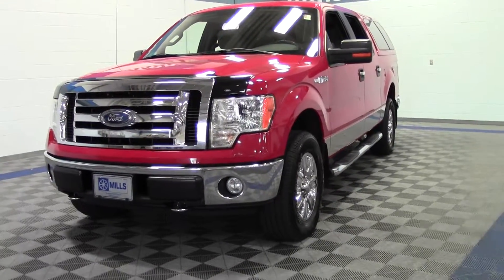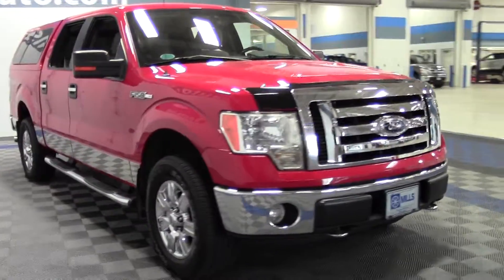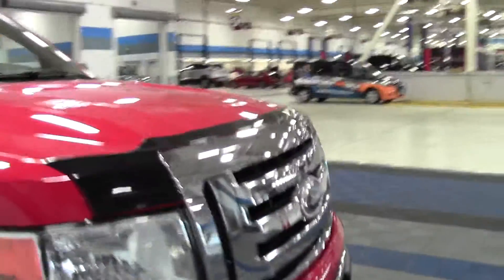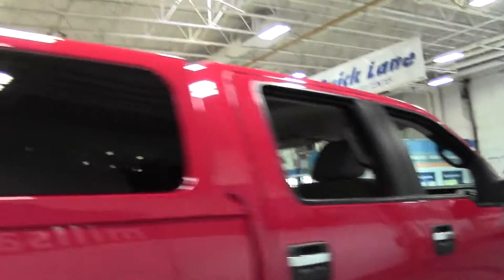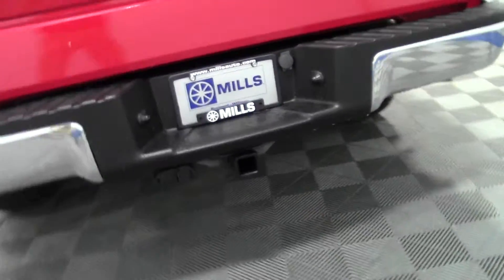Welcome to millsauto.com. This is the 2009 Ford F-150 XLT, 106,000 miles, 5.4 liter V8 rated at 18mpg highway, 6 speed automatic transmission, 4 wheel drive, traction stability control, fiberglass topper, cab steps. Great truck, well maintained, perfect for hunters.